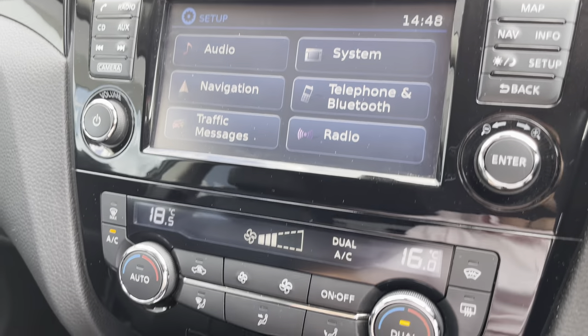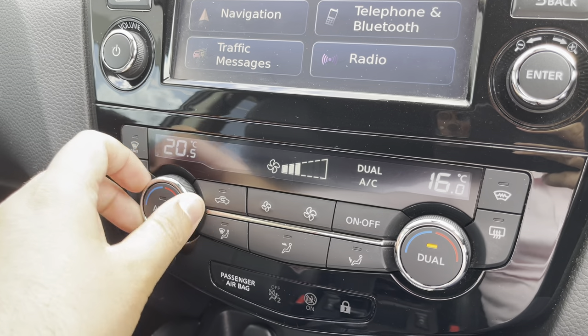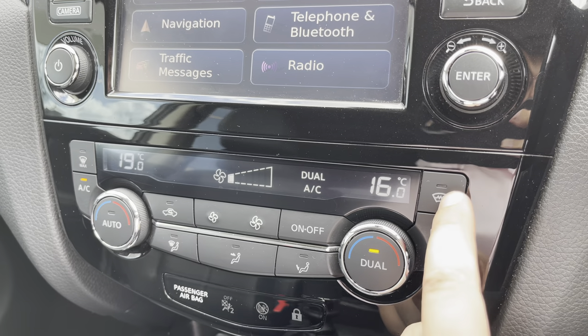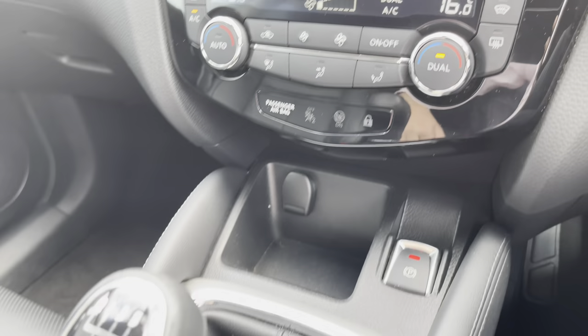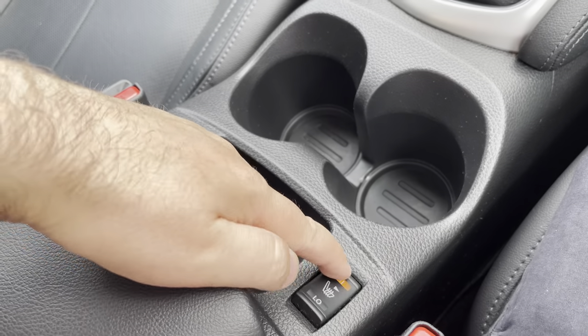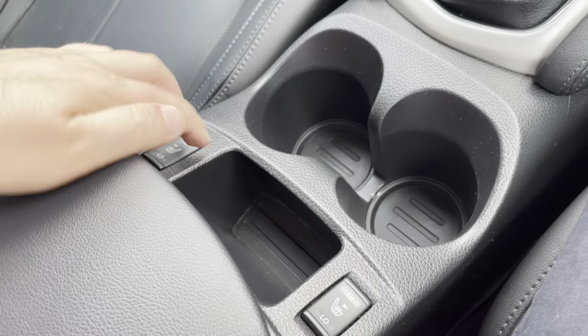Moving down the cabin, there's also an easy to use two-zone climate control system which is great to operate, and it even features a fully heated front windscreen which is great for frosty mornings. Additional storage, 12-volt sockets, cup holders and even heated front seats will be available for the front passenger and driver.